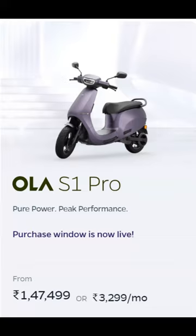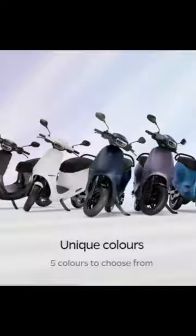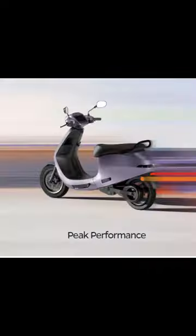The Ola S1 Pro is an electric scooter that was launched by Ola Electric in 2023. It is one of the most powerful and feature-rich electric scooters in India, with a peak power of 11 kW, a top speed of 120 km per hour, and a certified range of 195 km.